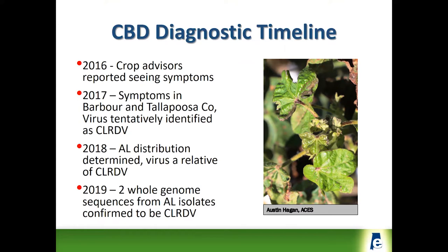The symptom patterns showed up about two or three years ago — maybe longer than that, according to comments from some crop consultants — but certainly in 2016, some unique symptoms were noticed in cotton in either Barber County or Tallapoosa County.